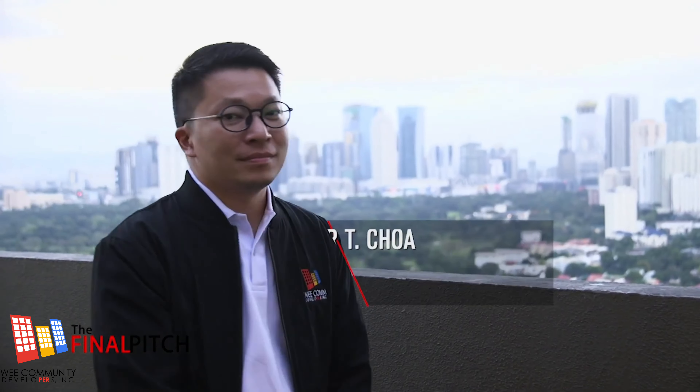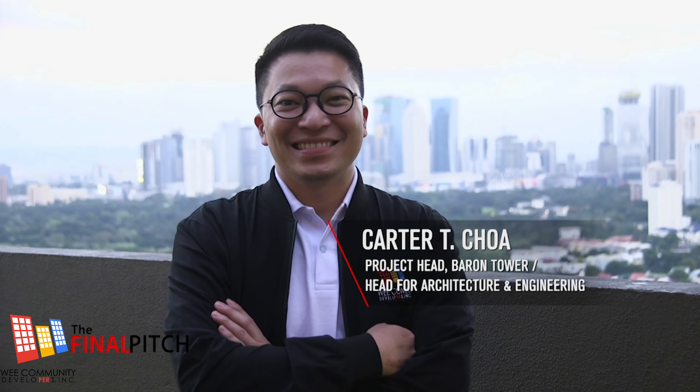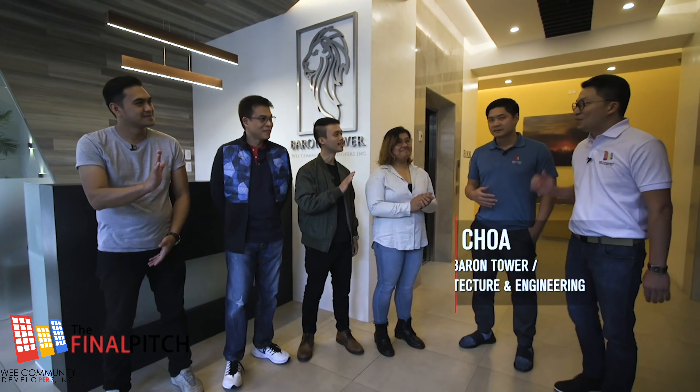This is actually our flagship project. I'd like to introduce my partner, Carter Choa. Carter is our project head for Barron Tower. He's also the head of our architectural and engineering department. Welcome to Barron Tower — he'll give you a tour, Carter.